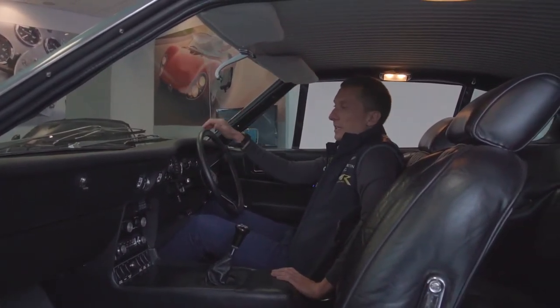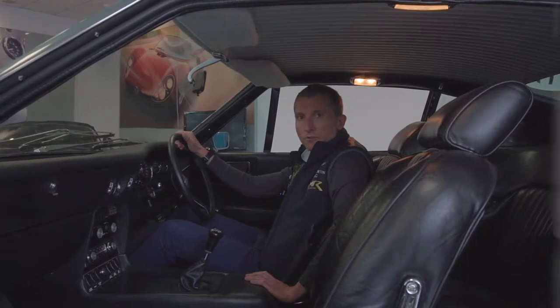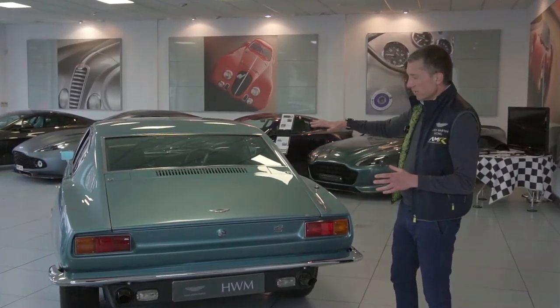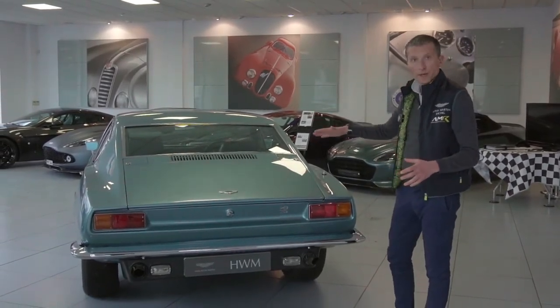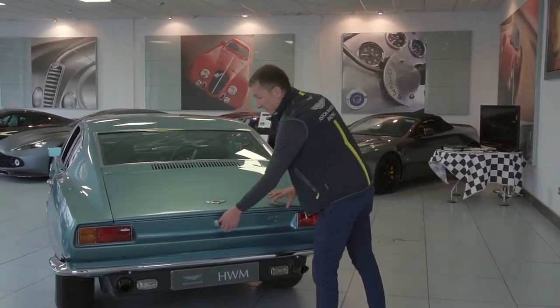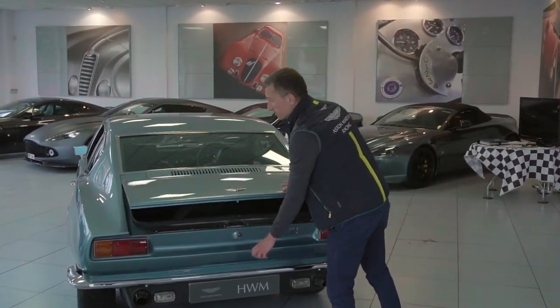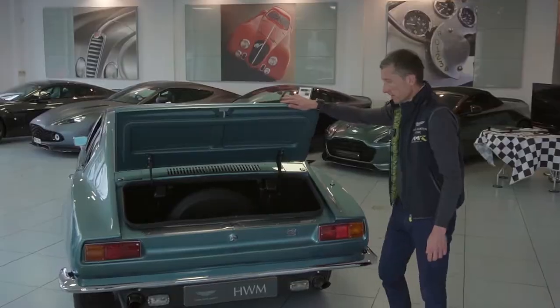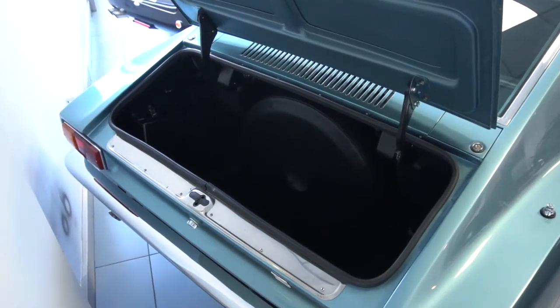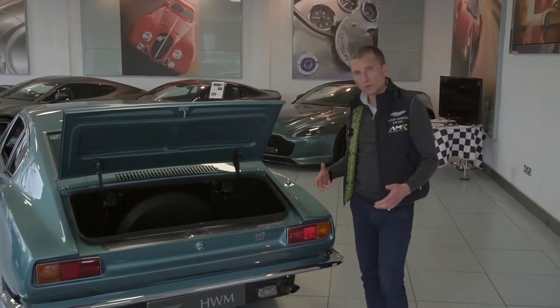The car feels fresh and usable with lovely carpeting and a lovely headlining — it's ready to go. The DBS is blessed with a very clean rear end and a wonderful fastback shape, and despite the tapering there is still a surprisingly deep boot underneath. You would be able to get plenty of luggage in here for a decent European tour.